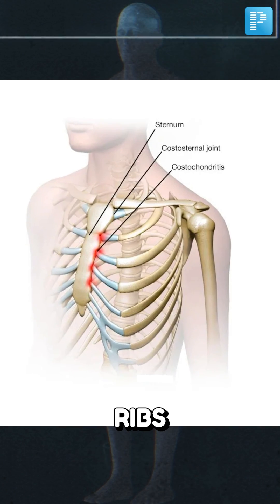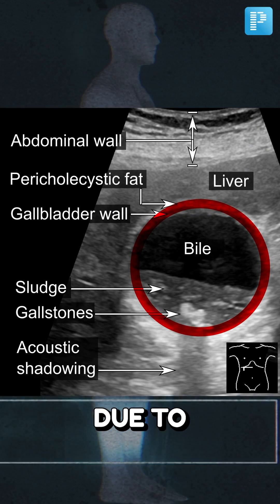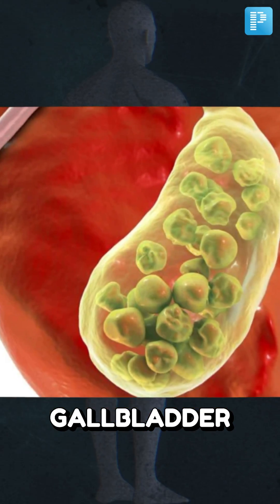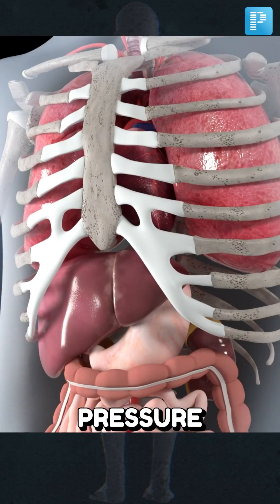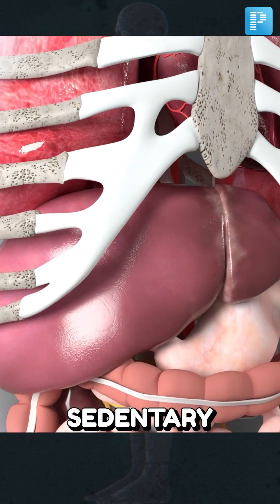Going forward, we have pain in the ribs, also known as costochondritis. This can be caused due to bile sludge buildup in the liver or gallbladder. This causes pressure on the rib cartilage, leading to severe pain, especially for those with sedentary lifestyles.